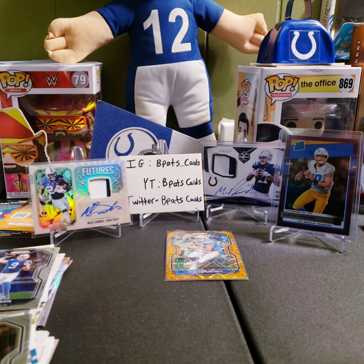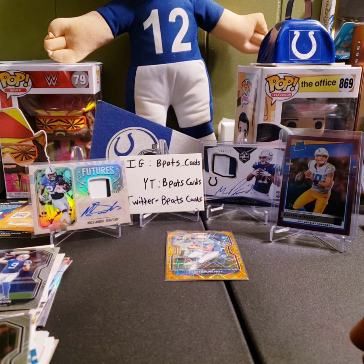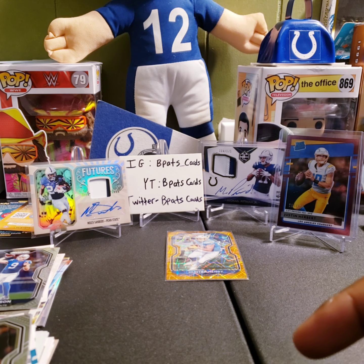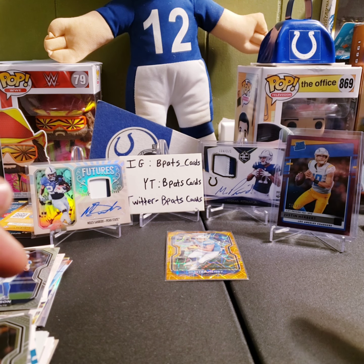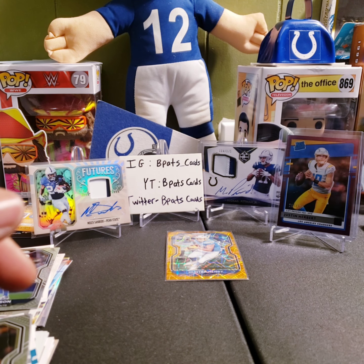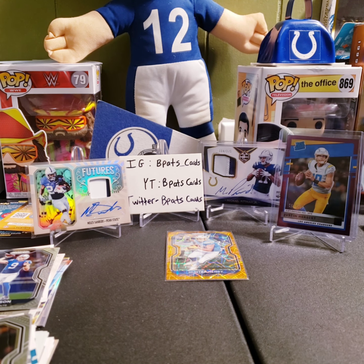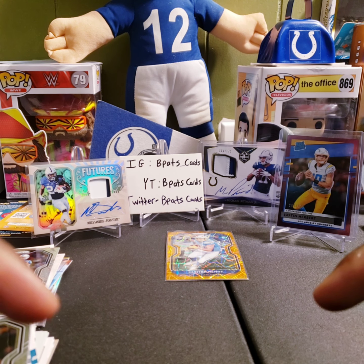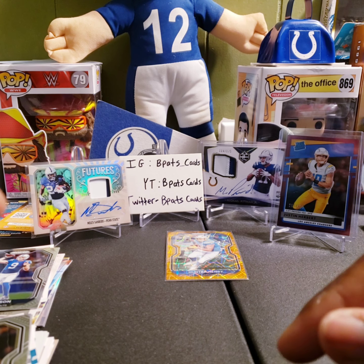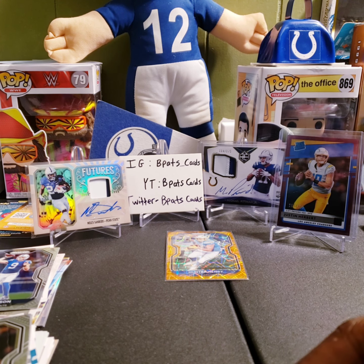That's going to complete this rip, guys — I'd say it was a winner. We got the nice Miles Sanders RPA from 2019 Legacy, the Justin Herbert purple rated rookie numbered out of 500, and a nice gold laser Hunter Henry out of Prism. Let me know what you guys think in the comments below. Make sure you're subscribed to the channel, follow me on Twitter at bpasscards and Instagram at bpass underscore cards. See you in the next one!